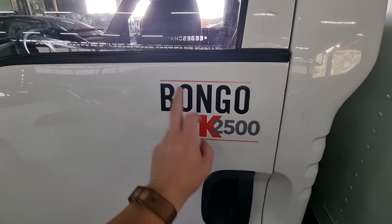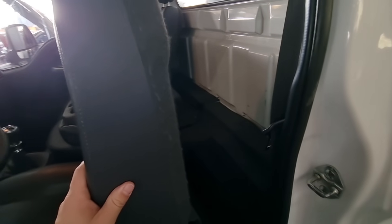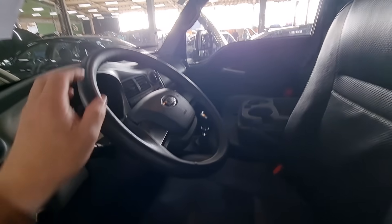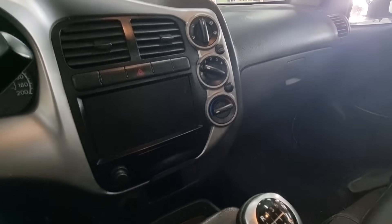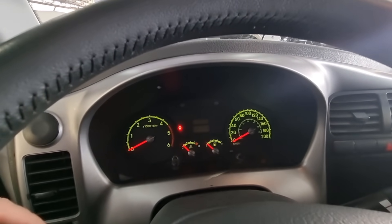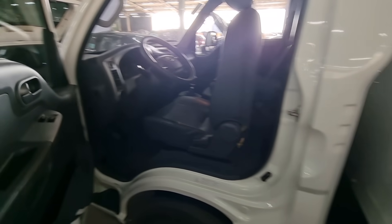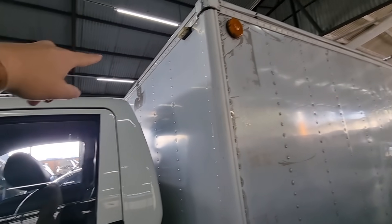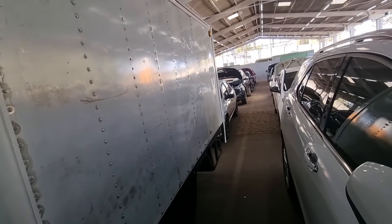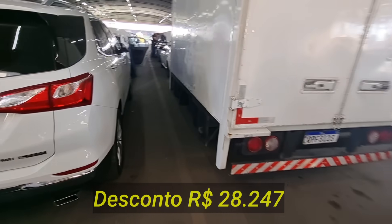É o Bongo K2500 da Kia. Ela é parecida com a HR — é a irmã da HR, na verdade. Vidro elétrico. Bancos bem pra frente. Acessórios ok. Bem nova, 2018-2019. Câmbio manual. A quilometragem não aparece sem a chave, mas é semi nova. O furgão dela — diferença do teto — tá em bom estado, bom estado de conservação. Parece aqueles caminhõezinhos do aeroporto que carrega bagagem.